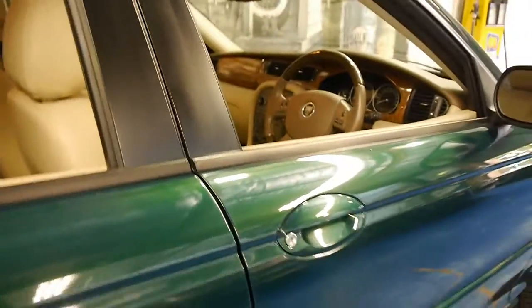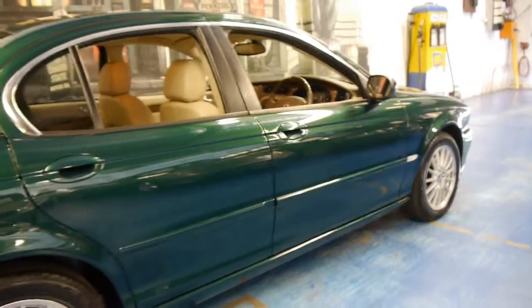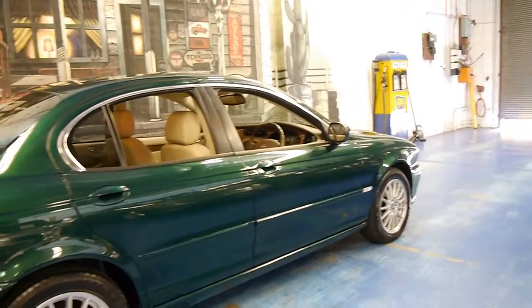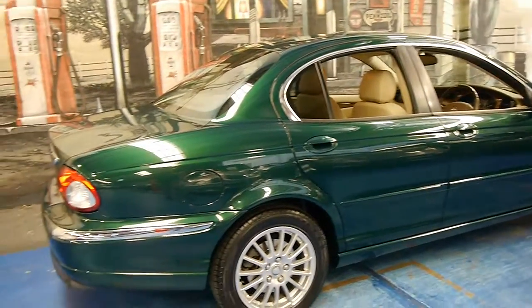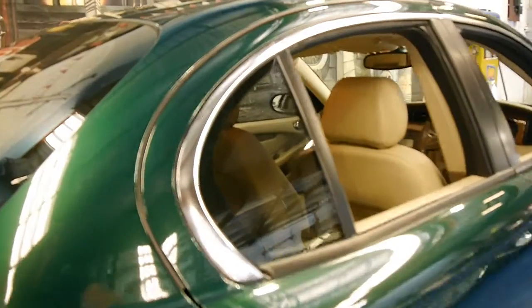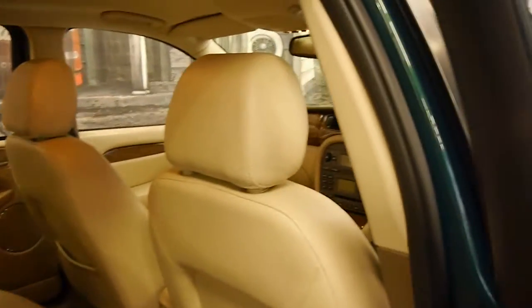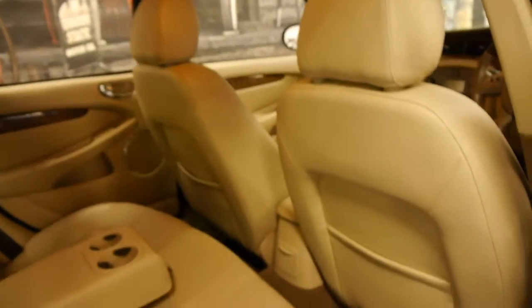It's running on Pirelli tyres, all in good condition. As you can see it's British Racing Green in colour with cream leather interior. The car was traded on a Mercedes-Benz E500. The interior is in particularly good condition, especially for a car with a light interior like this.